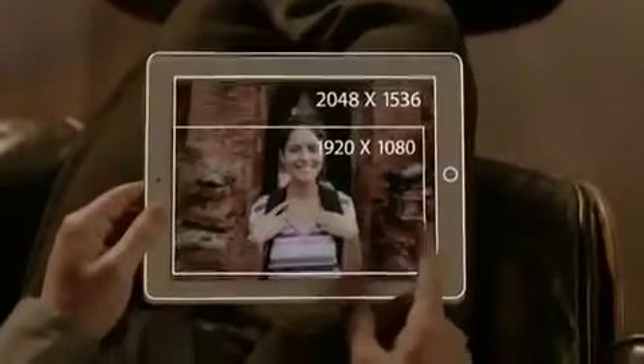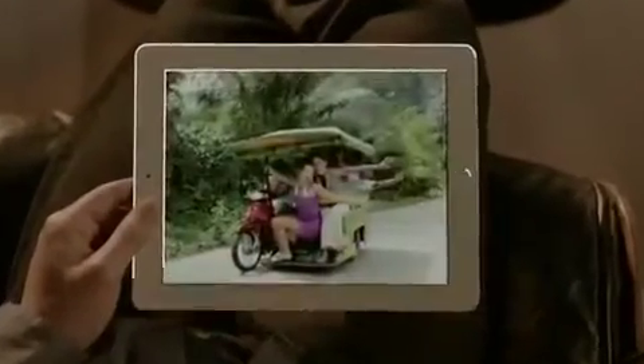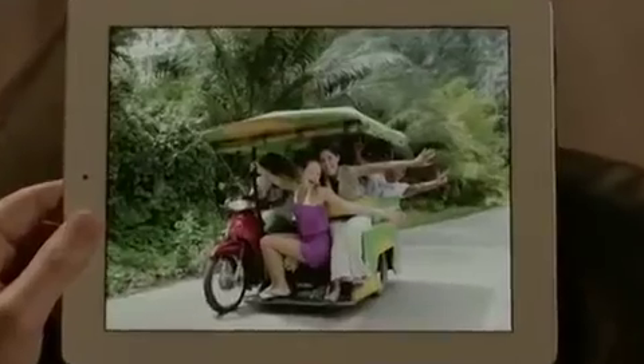We've packed all these pixels into a display that's just 9.7 inches, but engineering it wasn't as simple as just jamming in more pixels. A pixel is made up of red, green, and blue sub-pixels, with a signal telling each one when and how much to light up — that's how colors are created. But when you squeeze four times the pixels into the same space, signals can get crossed, colors become distorted, and images get fuzzy.